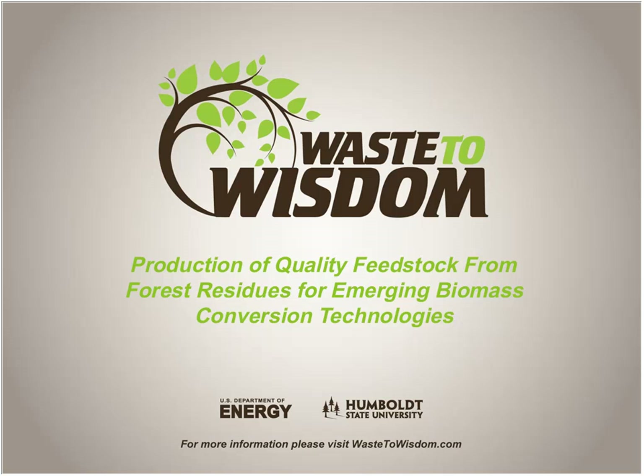Today we've got some great topics and discussions. We're going to be addressing an overview of the Waste Wisdom Project, sorting forest residues, comminution and feedstock quality, and baling forest residues for efficient handling and transportation.